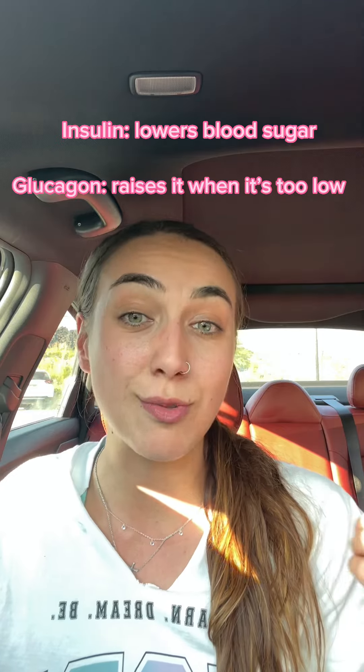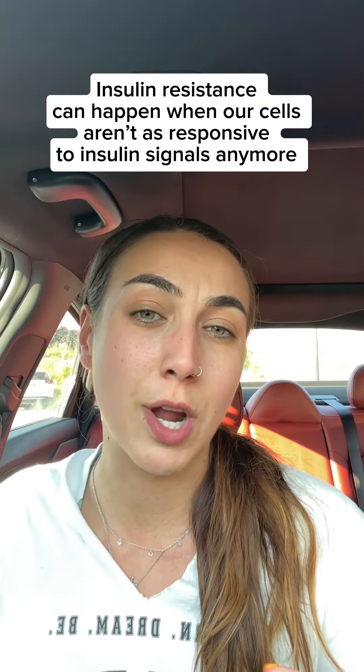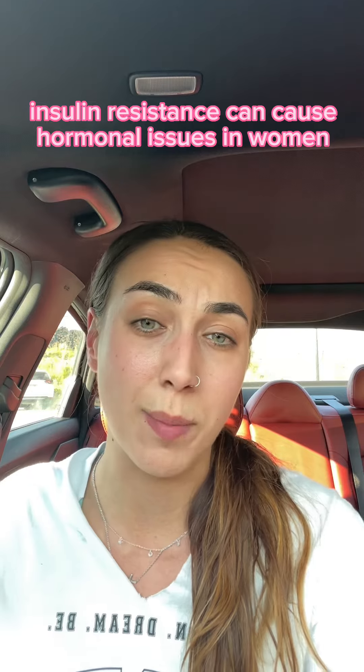Insulin lowers your blood sugar and glucagon raises it when it is low. But when we have insulin resistance, that's when problems arise. Insulin resistance occurs when our cells become less responsive to insulin signals due to chronic high blood sugar levels or excess body fat. And insulin resistance is one of the main drivers for hormonal issues in women.